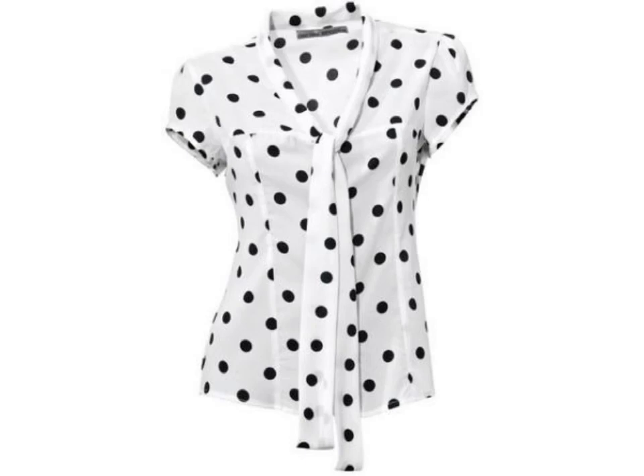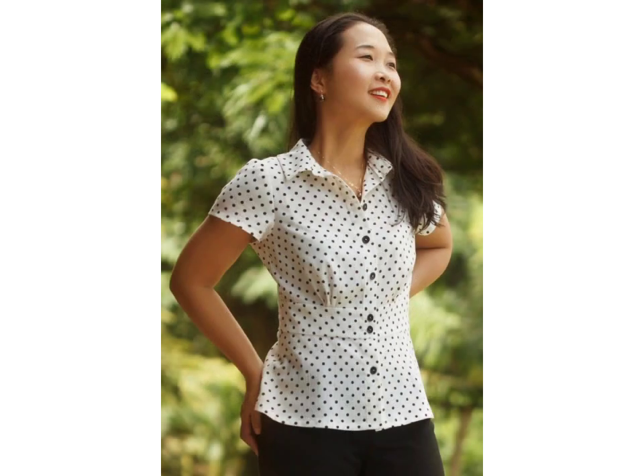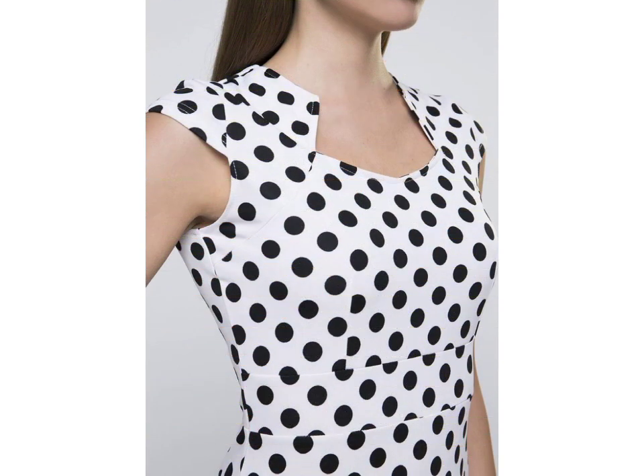Hello friends, welcome to my YouTube channel Fashion Spark. How are you friends? I hope you will be fine and doing well. Today I am going to share with you beautiful and stylish both colors tops and blouses designs ideas. These are very beautiful, stylish and trendy.